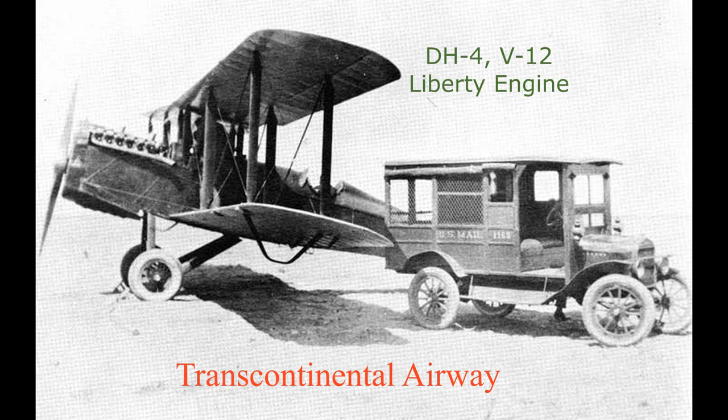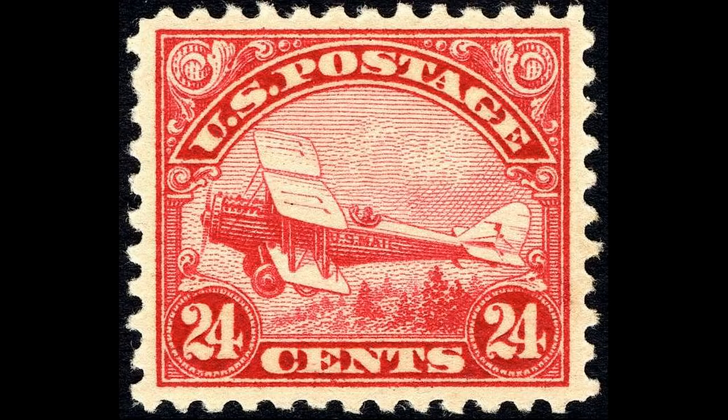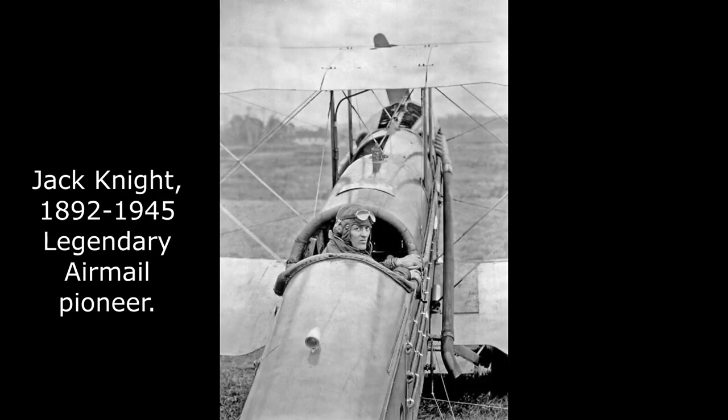This video is about the first transcontinental airway across the U.S. It examines the scant remnants left in the desert near Fernley, Nevada. The aviation system we have today was based on the work and sacrifice of grizzled pioneers like Jack Knight.